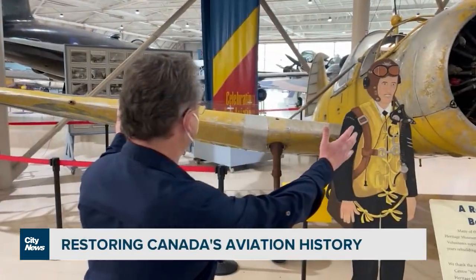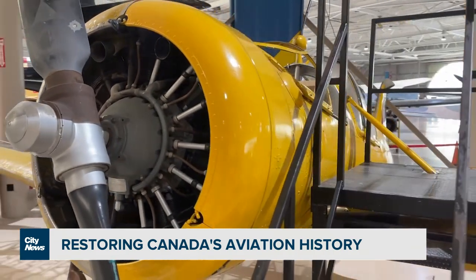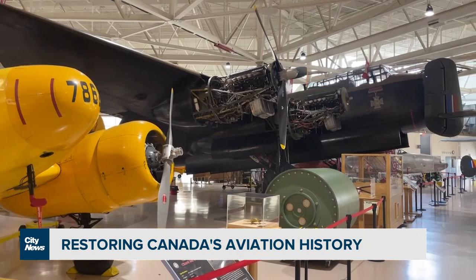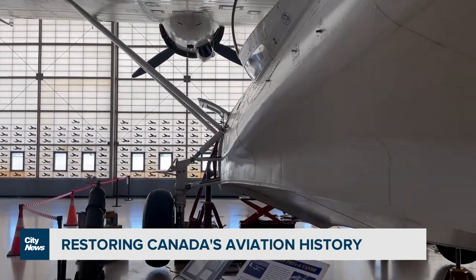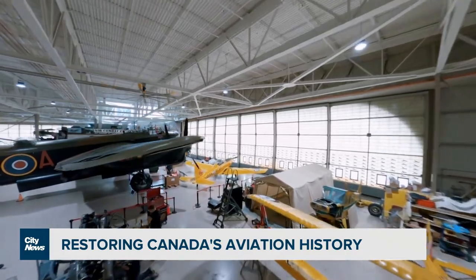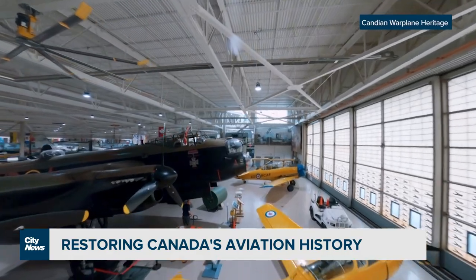Half of this aircraft is unrestored. On this side of the aircraft it's been perfectly restored. The Canadian Warplane Heritage Museum says the gears of historic aircraft restoration are turning again with COVID-19 restrictions waning. Many of the aircraft in the hangar here still fly, but it takes a lot of time, money, and effort to make each one airworthy again.